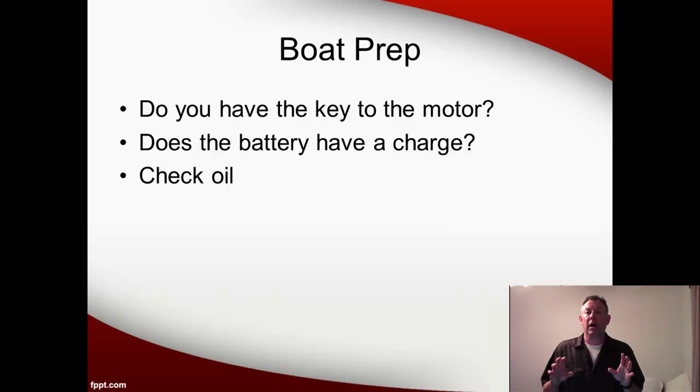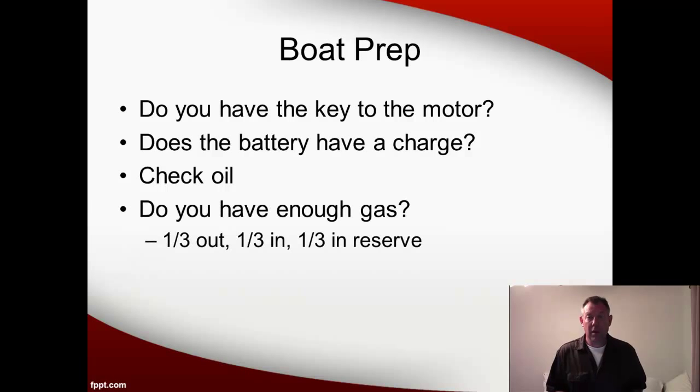Check the oil in the motor every time you use it, so do that before you leave. Also make sure you've got enough gas. The rule of thumb is that you want to use a third of your tank to get out, a third to get back, and that leaves a third in reserve. You don't want to use half your gas to get where you're going, because then if the wind picks up or you're going against the current, you might not have enough gas to get back. Always think a third, a third, a third, and make sure you've got plenty of gas so you don't get stranded.